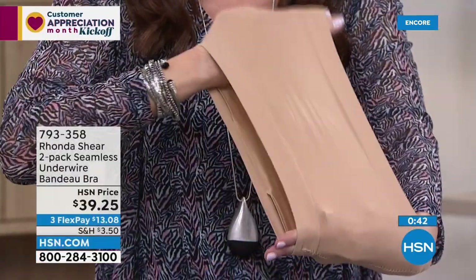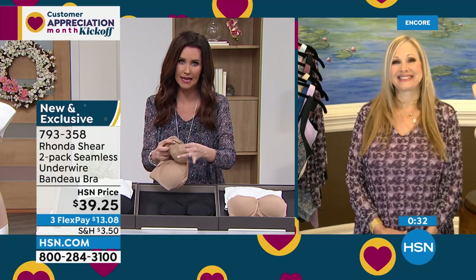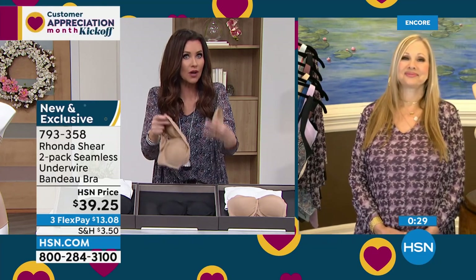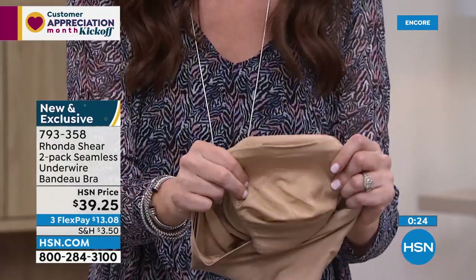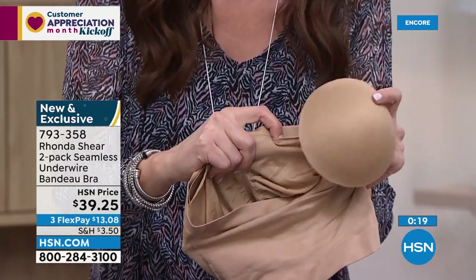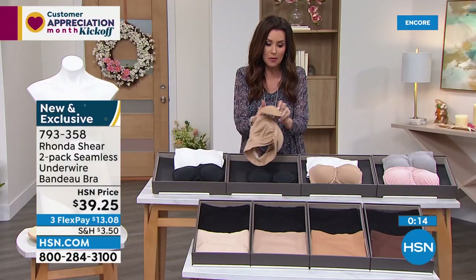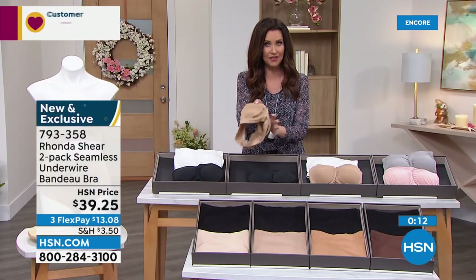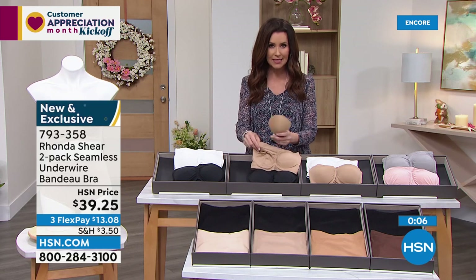You'll love the underwire because it's going to keep the girls up, project them forward, and give you shape. For ladies with prostheses — you can easily take out the pads and put in your own prosthesis. I don't think there's any other strapless bra out there where you'd feel confident putting prosthesis in and knowing it would hold in the right spot. You can always remove the pads — they're great for modesty and shaping. We sell those separately at about $15 a pair. You're getting both bandeau bras today for $39.25, and shop your top with confidence. 30-day return policy.